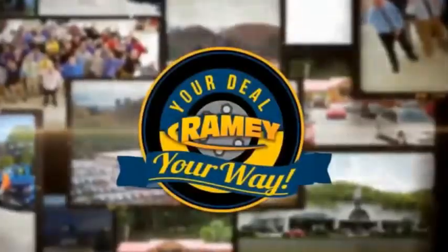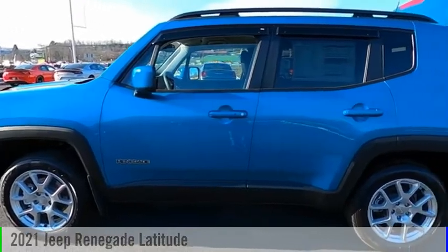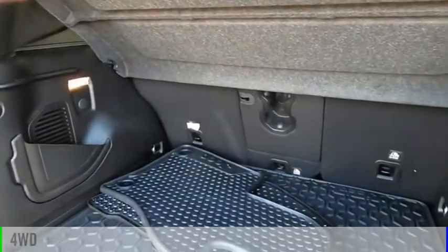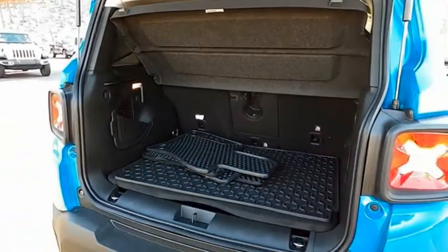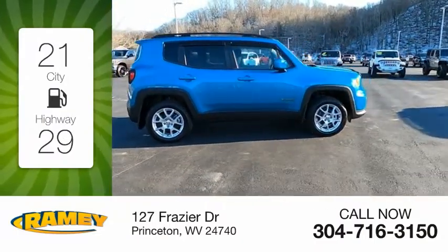Amy, it's your deal, your way. Take a ride in the 2021 Jeep Renegade. This vehicle is powered by a four-wheel drive, four-cylinder, 2.4-liter engine. Great fuel efficiency saves you money by requiring fewer trips to the gas station.